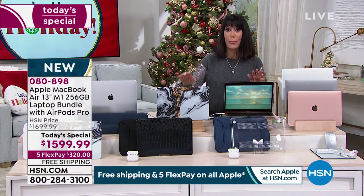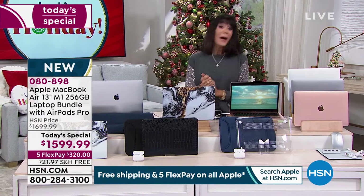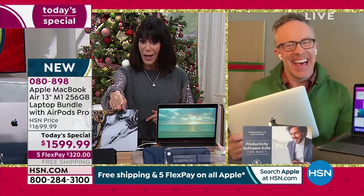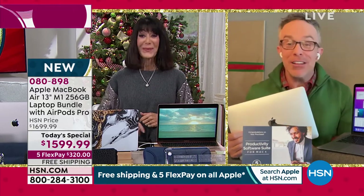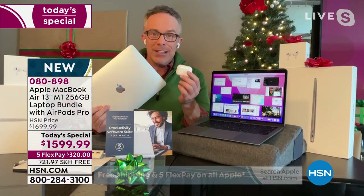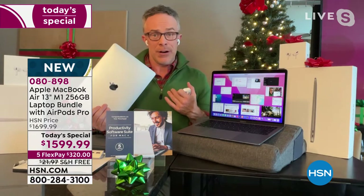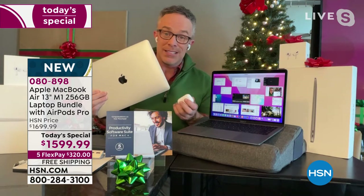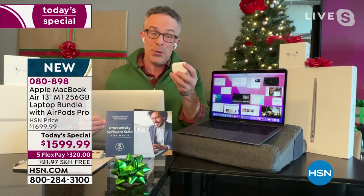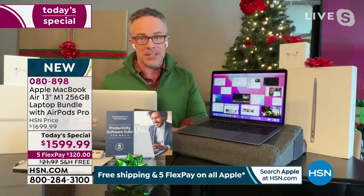I'm going to bring in my awesome guest, Mr. Bill Duggan. Happy birthday! The good get is getting Apple — it's reliable, it's dependable. I'm not a computer engineer, I'm just a user, and that's why Apple's been really successful. We sell more AirPods at HSN than any other headphone because we make them affordable. So we're doing the AirPod Pros as well as the new MacBook computer — really a great get, individually boxed too, so you can break up the set or keep it together.